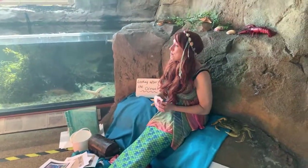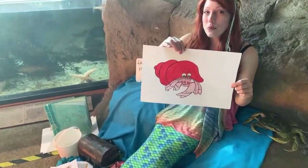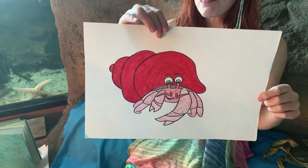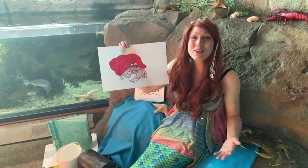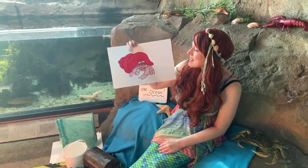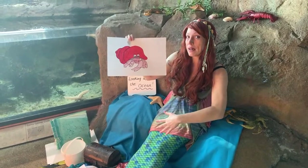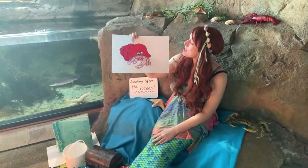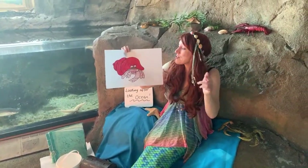In a rock pool you might find blennies, shrimps, and little fish, but you also might find one of these. Does anybody know what type of crab this is? If you are thinking hermit crab, you are absolutely right. Hermit crabs don't grow their own shells — they rely on the empty shells of other creatures. They have a little curled tail which they hook into shells, and when they're too big for their shell they discard it and find another to move into. Sometimes hermit crabs actually form a little line where they basically swap shells — the biggest crab gives its shell to the next, all the way down the line.